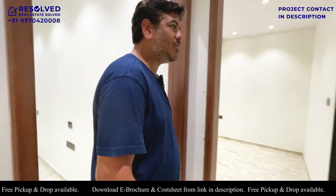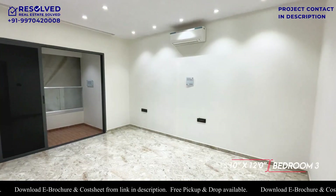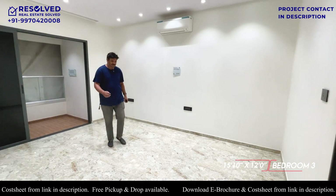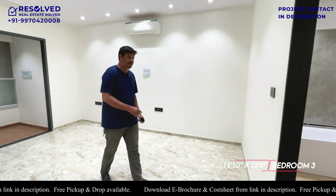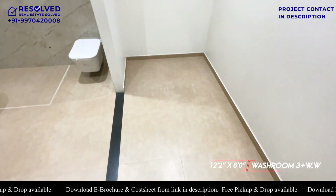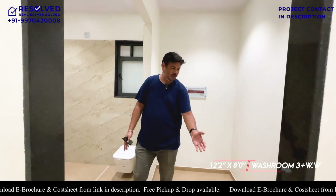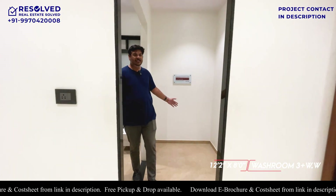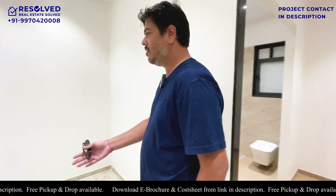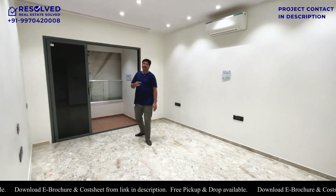Finally, let's explore the master bedroom. Just have a look at this — 16 by 12. This is the master bedroom, and you get a walk-in wardrobe separately. It is divided into two parts: the washroom section and the walk-in wardrobe. The size is really great in a 1452 carpet — we would not expect this.